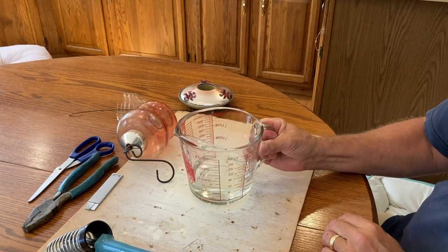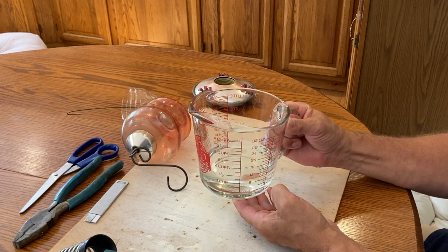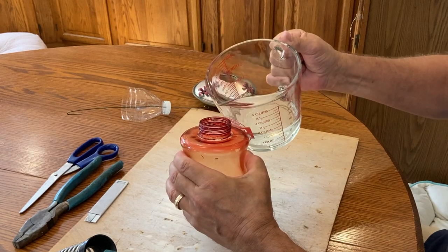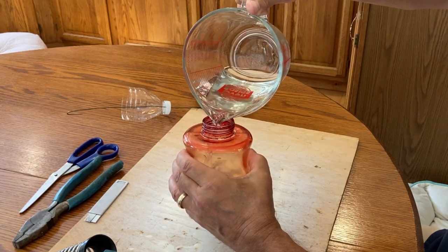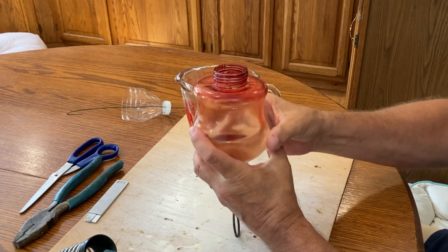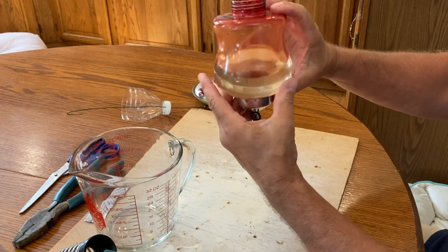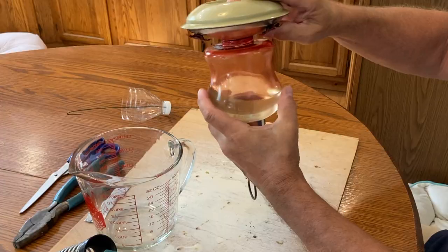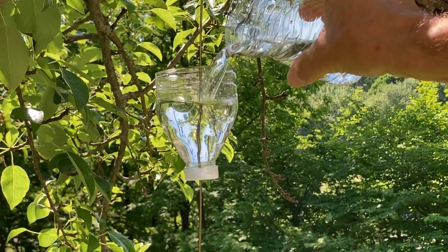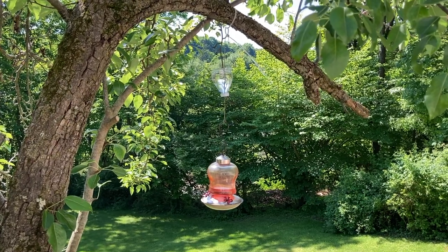Our hummingbird solution is homemade: a quarter cup of sugar to one cup of water. Heat the water on the stove until it comes to a boil, add the sugar, shut it off, stir it, and let it cool completely — then add it to your feeder. Don't use food coloring to make it red; it's actually harmful to the birds. Store any extra solution in a sealed container in the refrigerator, and only use enough for the first week because if it gets too hot outside the solution will turn rancid and the birds will refuse to drink it. Don't fill the whole globe. Now we'll fill the moat.